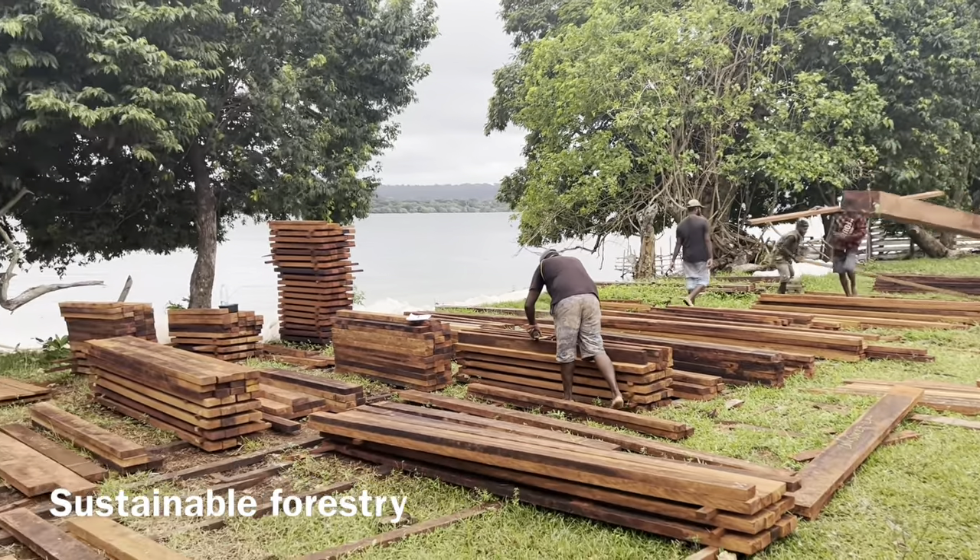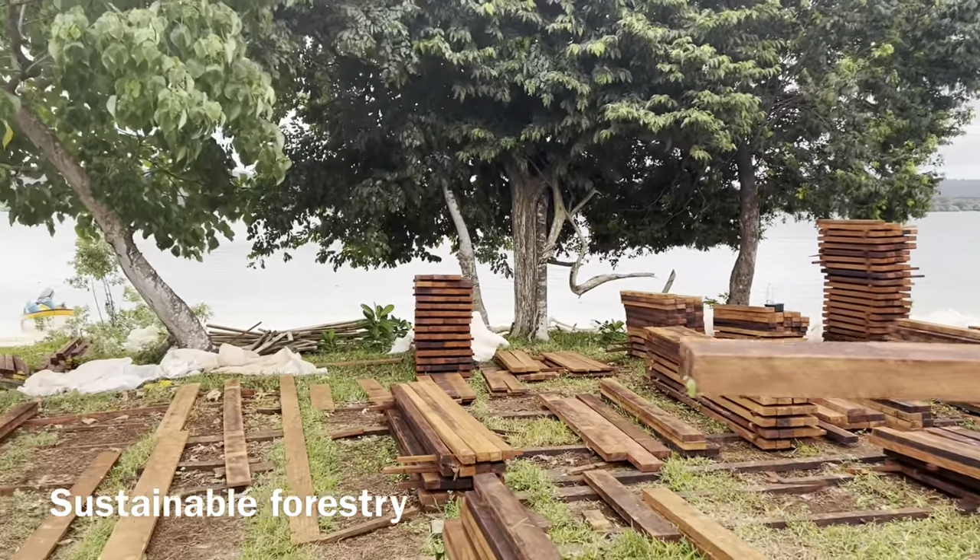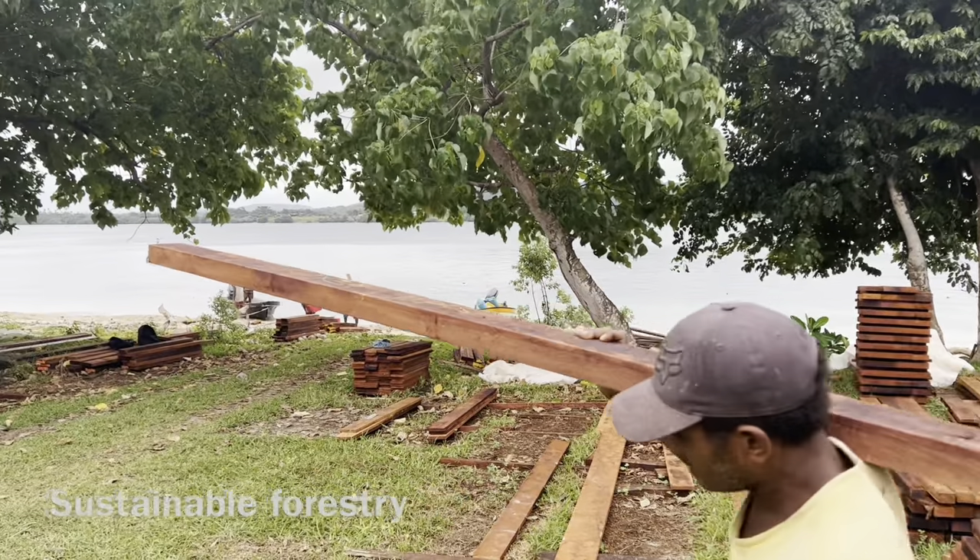This is how we still move timber — with manual labour. And down to the bogies.